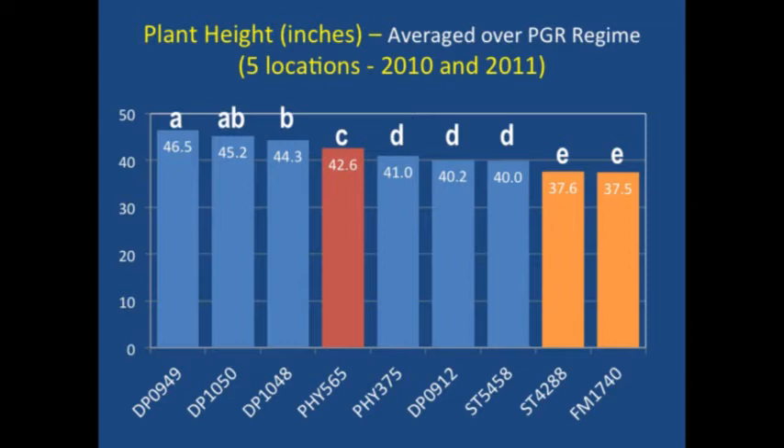To get down to what we were trying to do — classifying varieties and giving you something easy to use for PGR decisions — we basically took plant height and averaged it over the PGR regime, so the untreated height averaged together with the treated height. By doing that you see how these varieties do from two sides: you see the potential and also the response. From those nine varieties sorted from highest to lowest height, there appeared to be four different groups — three towards the top, one that seems different from those groups, and then two at the bottom.